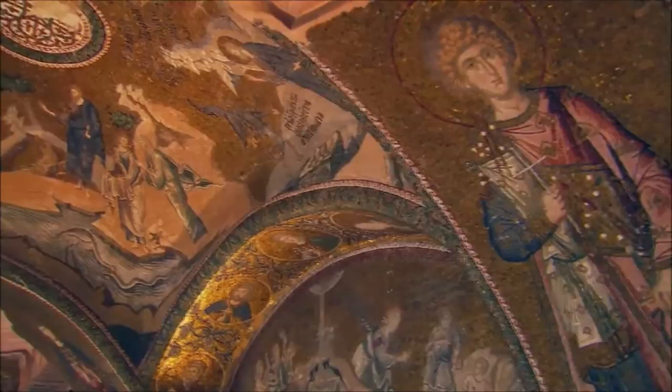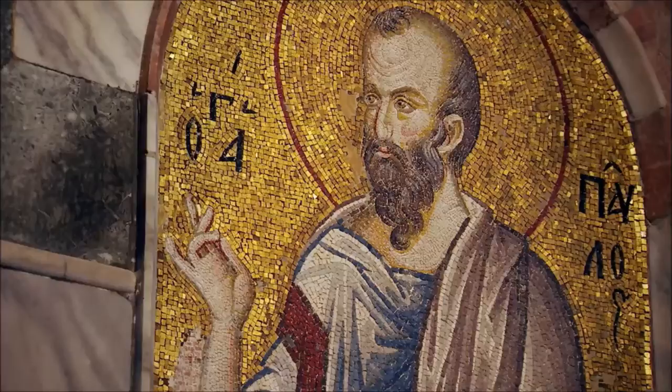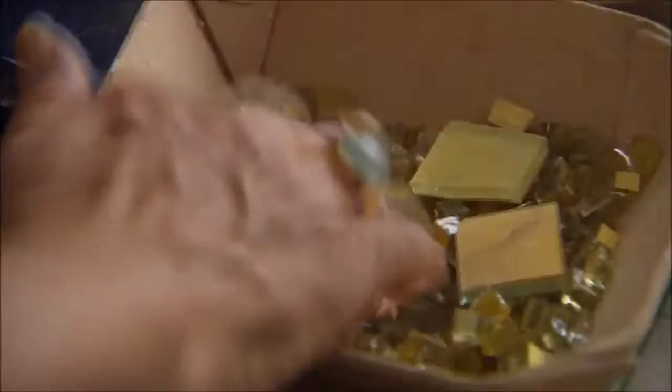That divine glow of Byzantine mosaics is what makes them so awe-inspiring. And the mystery material that gives them that glow is what will help in the search for Hagia Sophia's hidden mosaics.